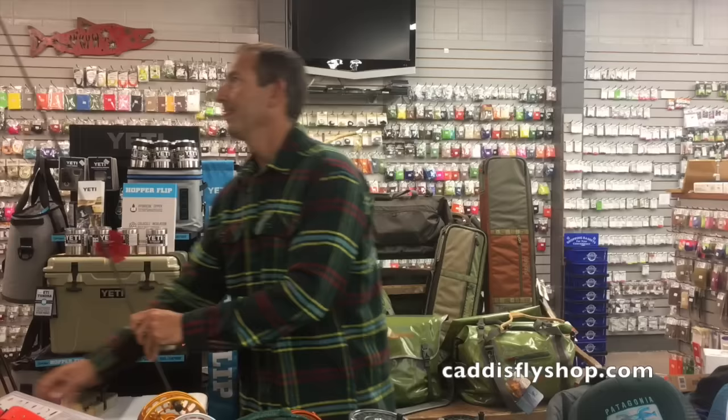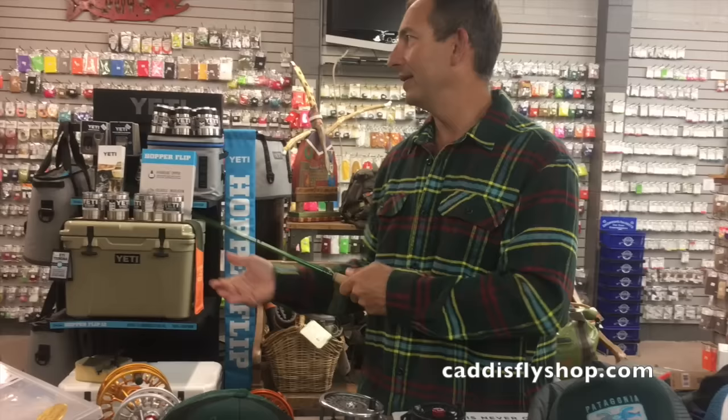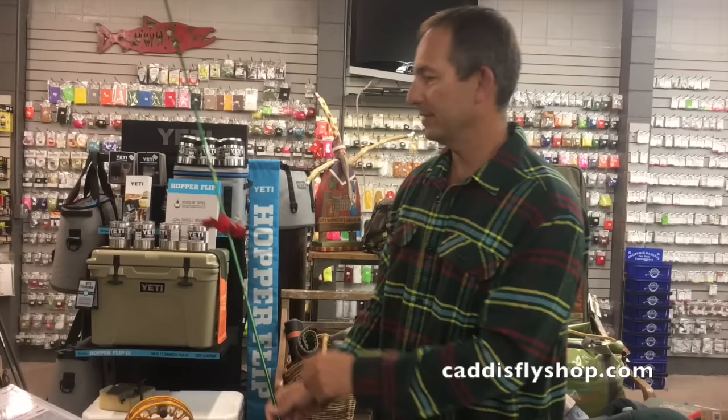Another really good rod for the money from Reddington is the Reddington Vice at $199. Great components, great action, and good looks. It's on the faster side, but for $199 and the performance it delivers, it's a great value.